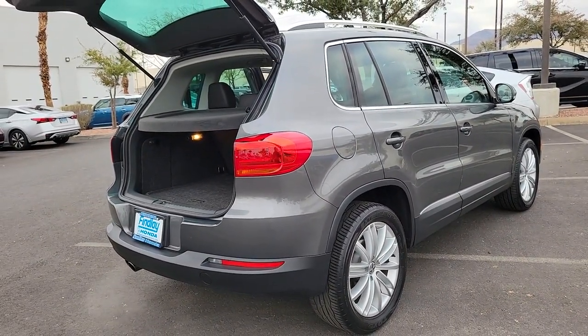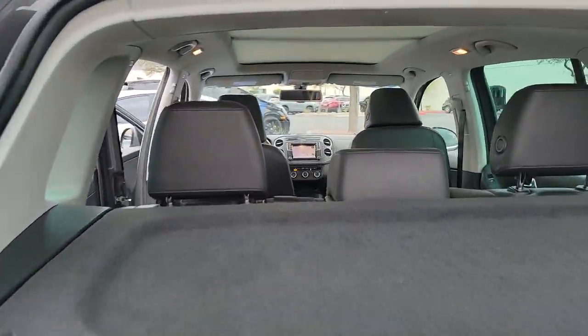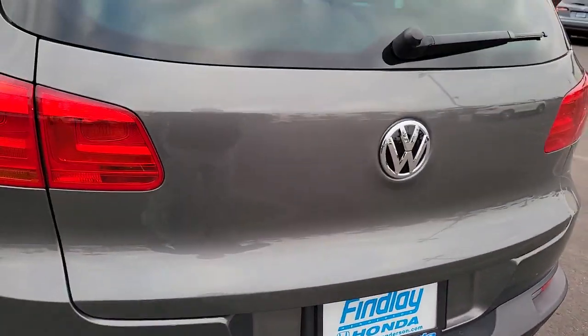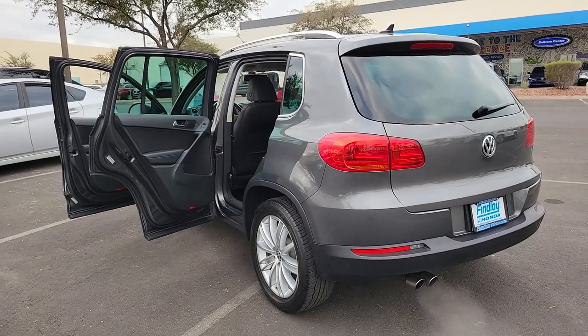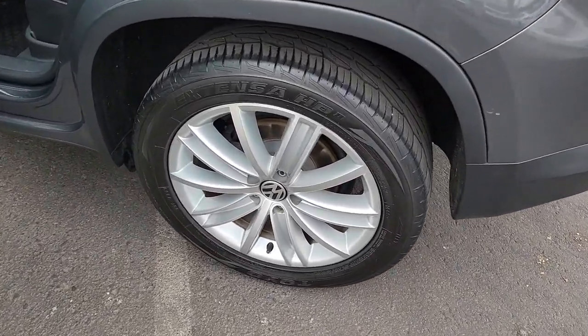Available features like third-row seating and all-wheel drive let you enjoy even more of this crossover's capability. The following are some of this vehicle's highlighted options: backup camera, alarm, leather steering wheel, vehicle anti-theft system, auto-dimming rearview mirror, tire pressure monitoring system, side airbag, driver illuminated vanity mirror, engine immobilizer, and cruise control.